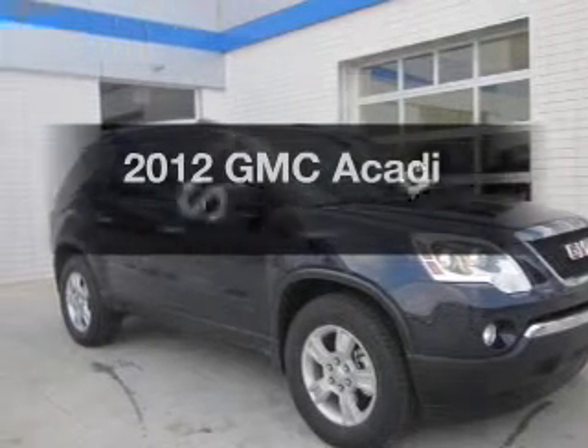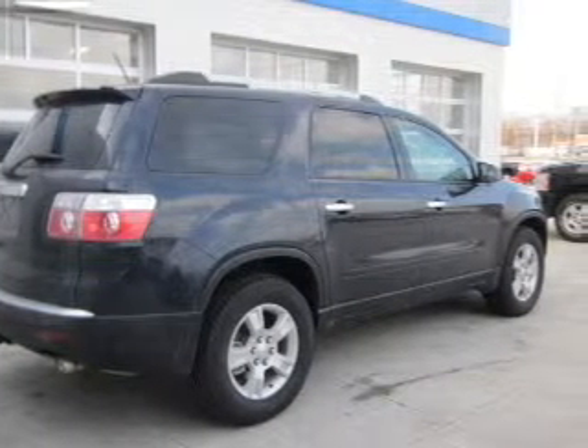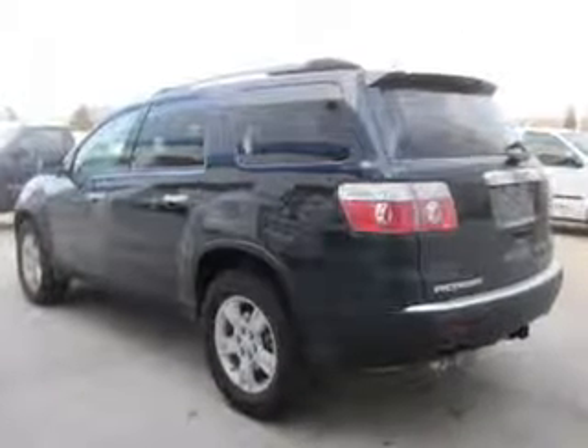The 2012 GMC Acadia. If you're looking for an automobile with great attributes, look no further. With a solid six-cylinder engine driven by a six-speed automatic transmission, the anti-lock braking system will help deliver you safely to your destination.